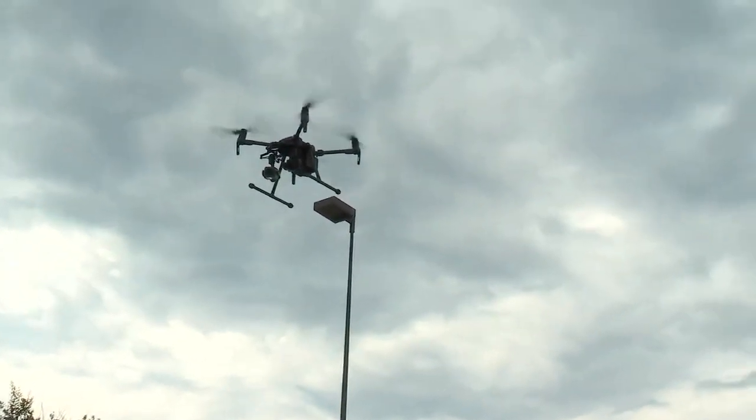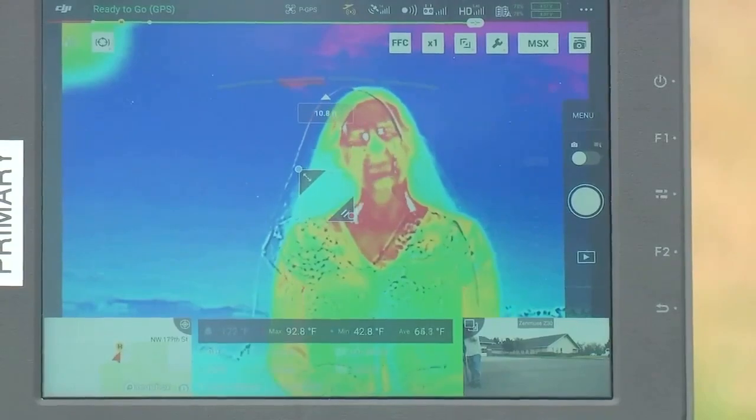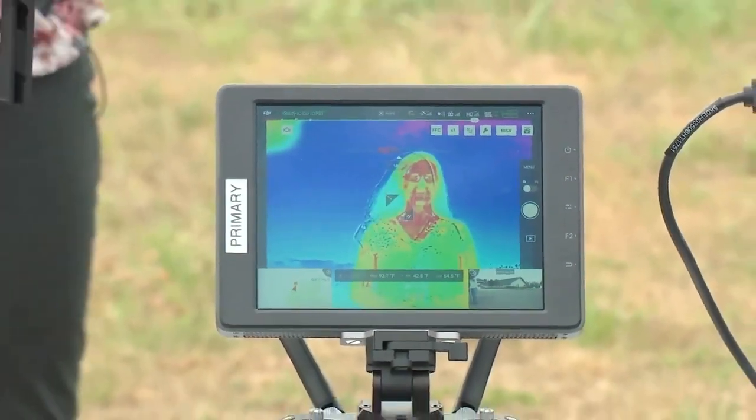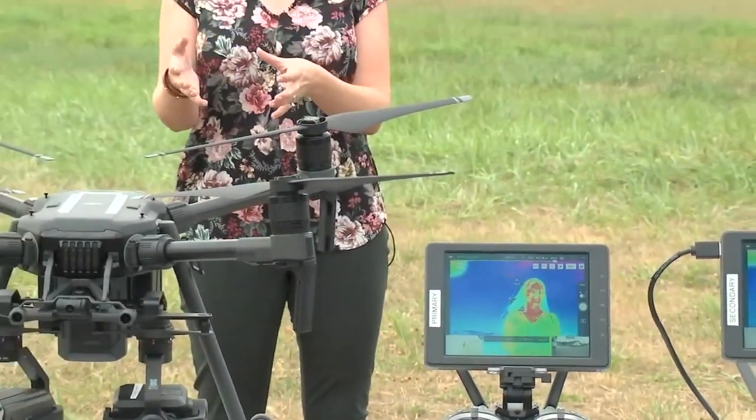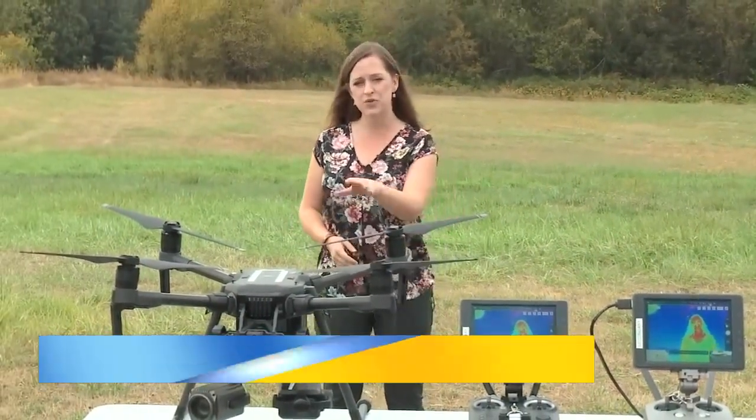Right now they have five pilots and will be training another four in the near future. The cost for the program comes out of the Sheriff's Office general fund, and the cost for each individual drone varies a great deal — $1,500 for the smallest models, up to $30,000 for this one. Reporting in Clark County, Kelsey Watts, Fox 12 Oregon.